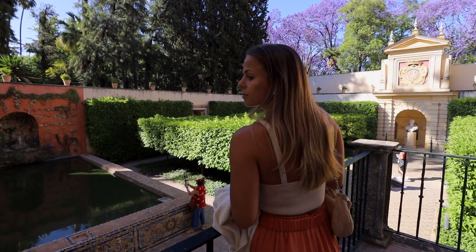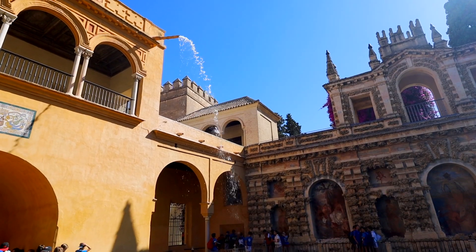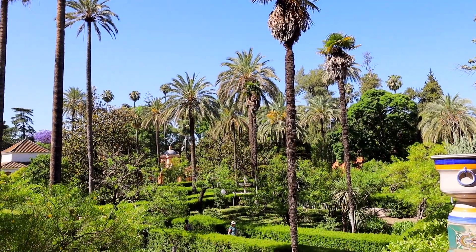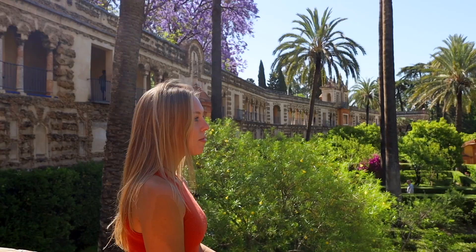You'll definitely want to leave yourself some time to explore the gardens because they're huge — they just keep going and going. This was also a place where Game of Thrones was filmed, which is super cool. I recognized it immediately with the really tall palm trees and all of the foliage. It's really beautiful, so definitely leave yourself some time to explore this area and just sit and soak it all in.